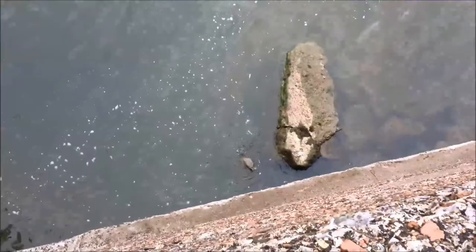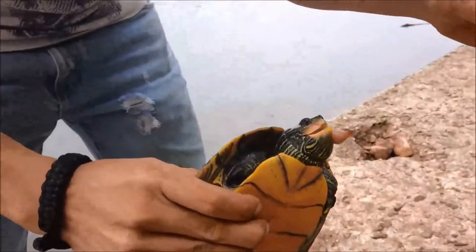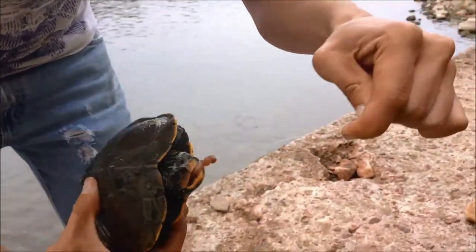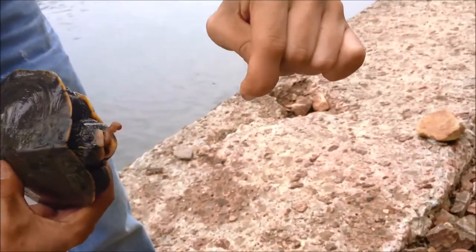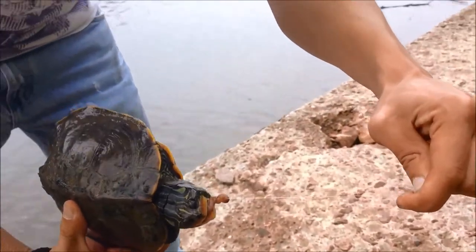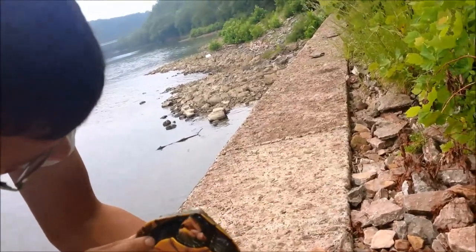Oh, it's a turtle! It turned into a fishing slash herping trip now. I don't think we're going to be able to get that hook out of his mouth honestly. It's not a red-eared slider — it's actually a map turtle. We're going to have to work on getting the hook out here in a minute.